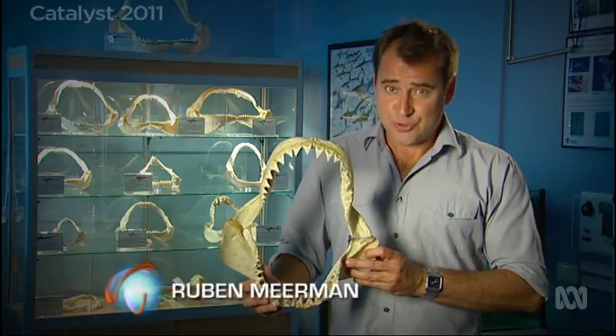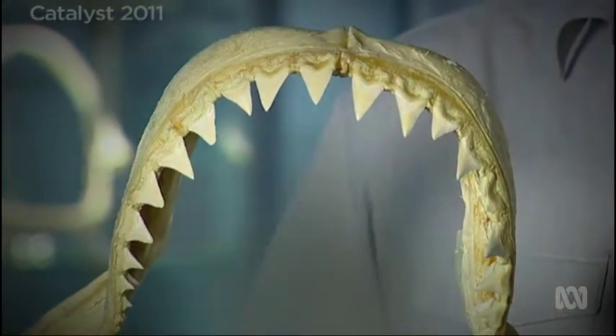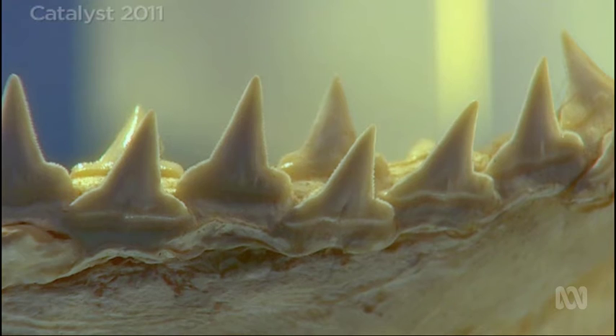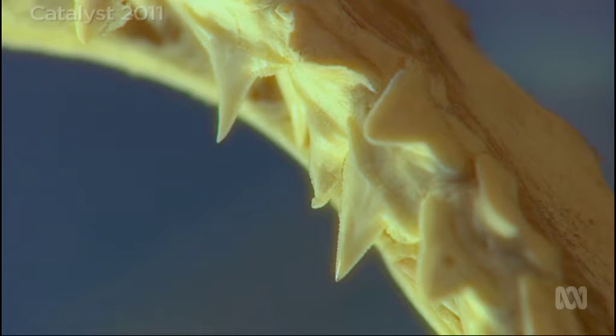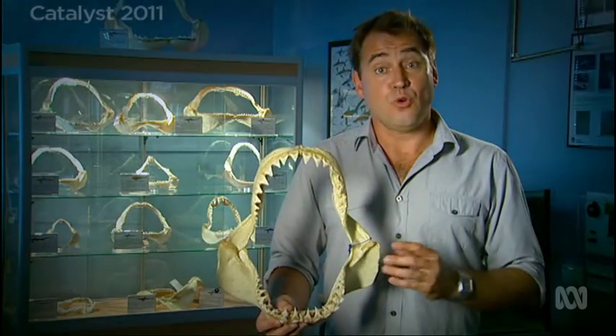Sharks have truly impressive teeth, like these from a great white. Until recently, scientists have relied on the shape of shark teeth to figure out what they eat — small prey or large. Now they're starting to learn more from the jaws.